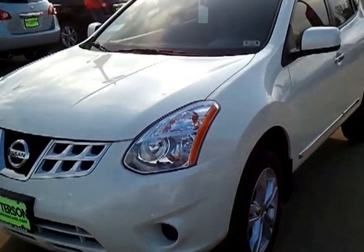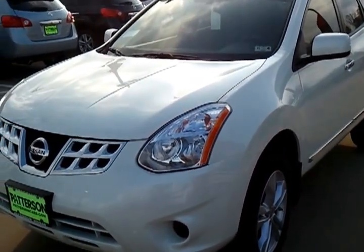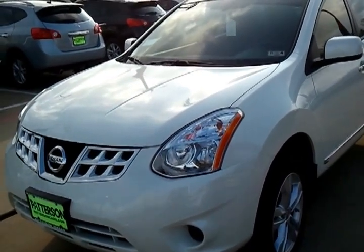Good afternoon Mr. Spade, this is Errol Jones at Patterson Nissan in Longview, Texas. I'm taking a short video that I wanted you to see in regards to the inquiry about a 2012 Nissan Rogue that you had inquired about.